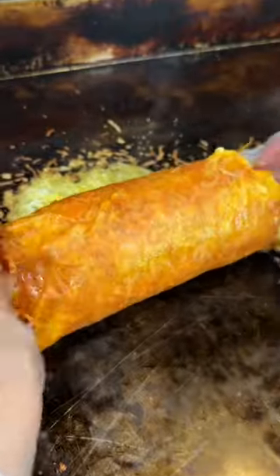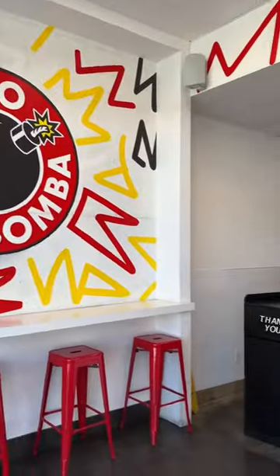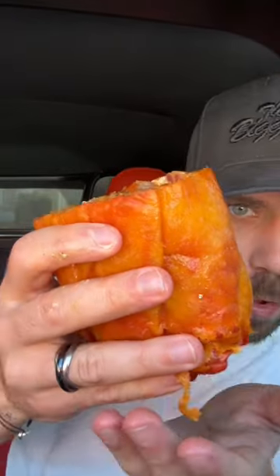Burrito Bamba knows what they're doing when they give you those crispy waffle fries mixed with the cheesy goodness. Their breakfast taco had that fluffy egg and crunchy bacon mixed with the melted cheese. I'm a huge burrito fan and this one delivers on all fronts. Go check out Burrito Bamba.